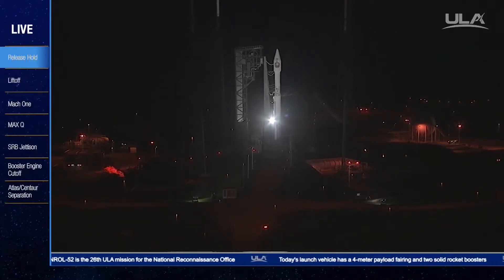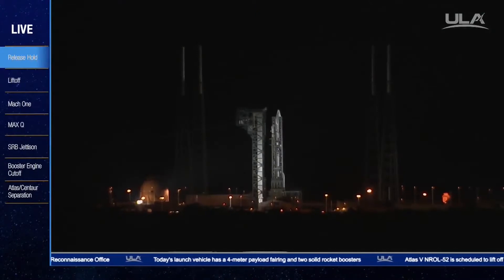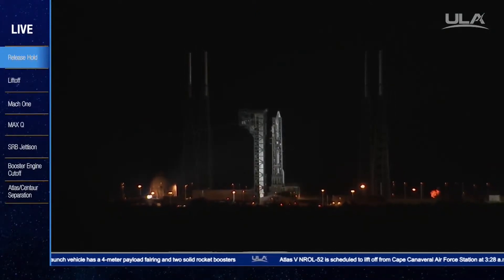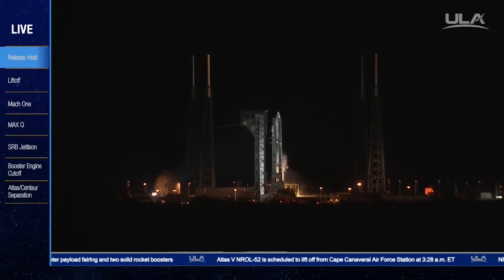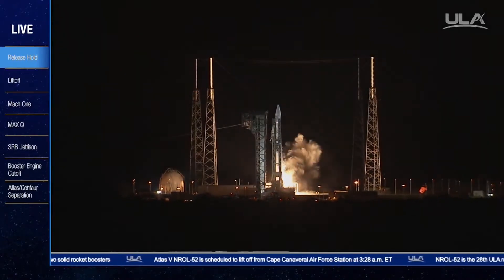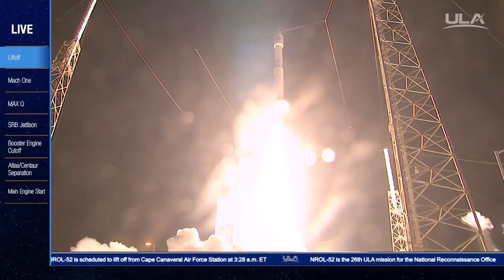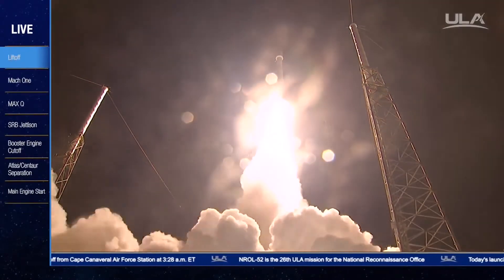A minus 10, 9, 8, 7, 6, 5, 4, 3, 2, have ignition, and liftoff. Liftoff of the United Launch Alliance Atlas V rocket carrying the NRL-52 mission from the National Reconnaissance Office.